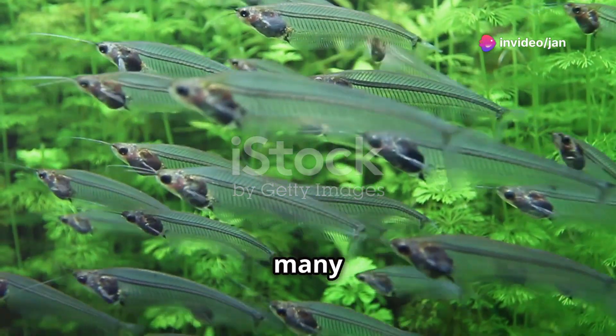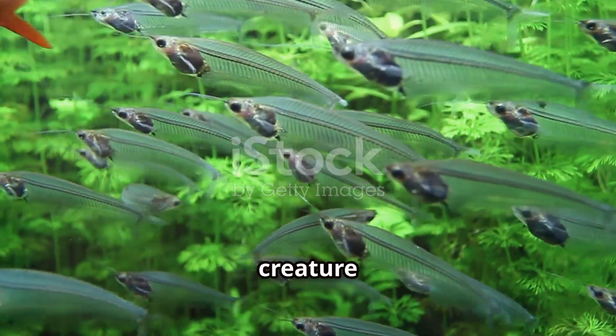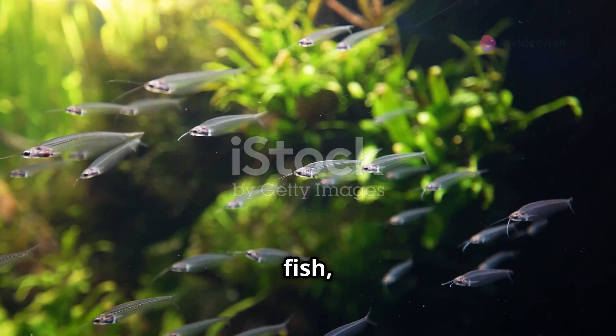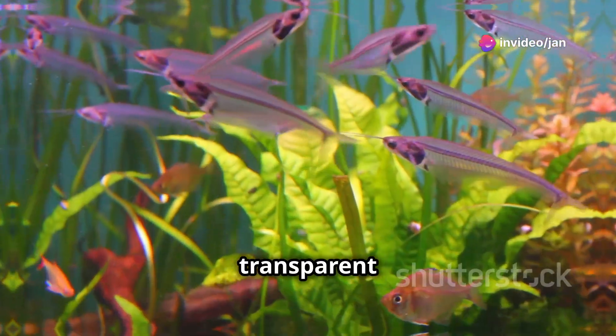The rivers of South Asia hold many secrets, but few are as captivating as the glassfish, a tiny creature sculpted from water itself. The glassfish, also known as the Indian glassfish, is a marvel of evolution with its transparent body.